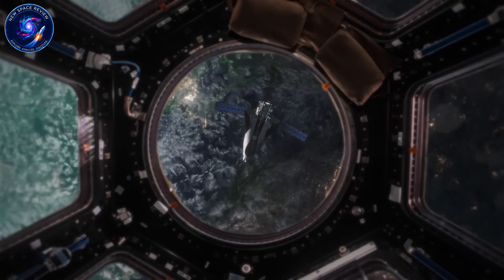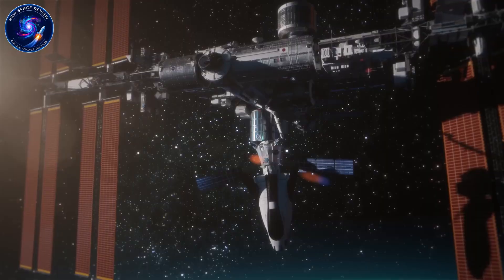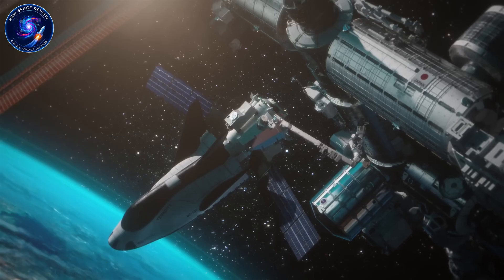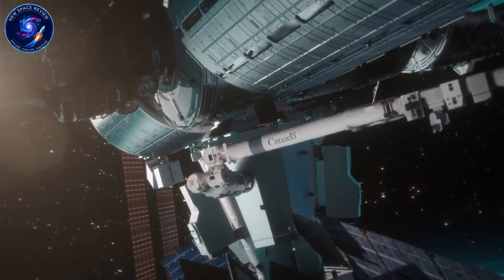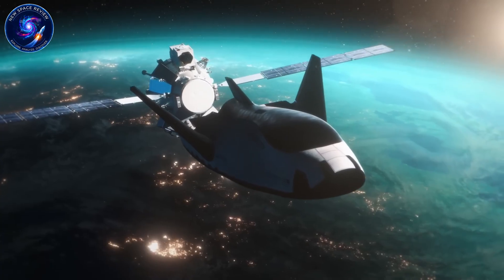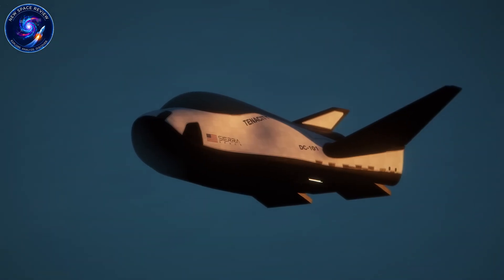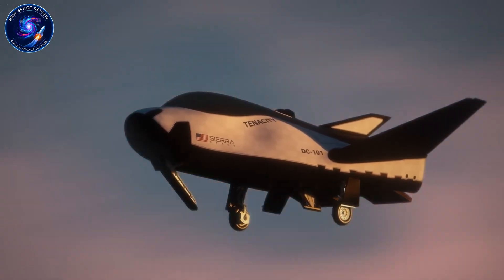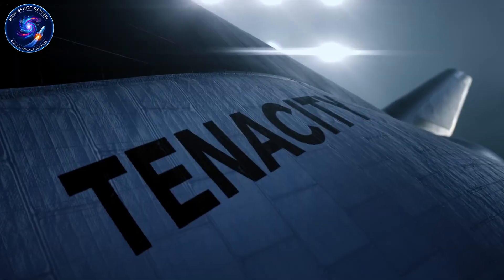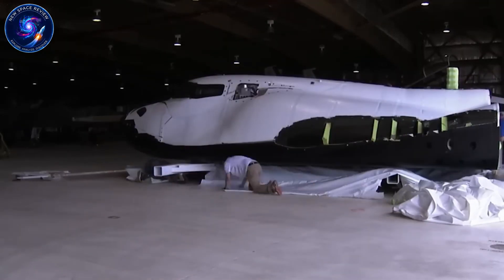The comparison to early SpaceX is unavoidable. Between 2008 and 2012, Falcon 9 and Dragon faced identical skepticism: too ambitious, unproven technology, NASA shouldn't trust a private company with crew safety. Experts predicted failure, competitors dismissed them. Yet Dragon became America's only reliable crew vehicle after Starliner stumbled. Sierra Space is following a similar path — slow, expensive, frustrating, but potentially revolutionary if they cross the finish line. The difference is SpaceX had Elon Musk's billions backing them. Sierra Space has to prove value before unlocking their next round of funding. Does that make success less likely, or does it force them to build something genuinely better than the competition?